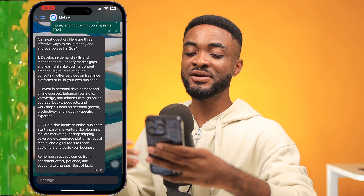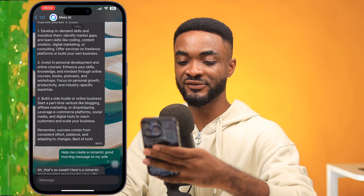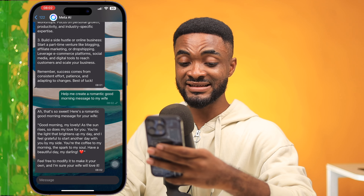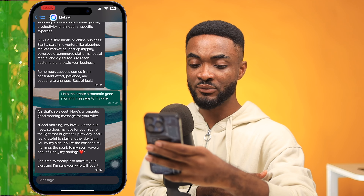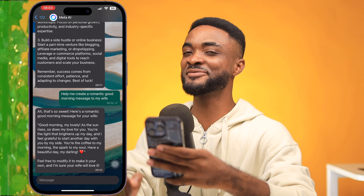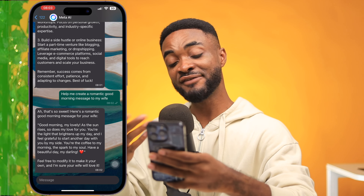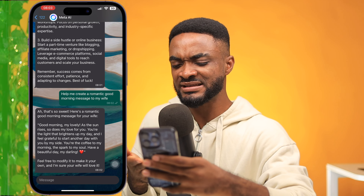I decided to try something personal: help me create a romantic good morning message to my wife. Meta spits out: here's a romantic good morning message for your wife — good morning, my lovely. As the sun rises, so does my love for you. You are the light that brightens up my day and I feel grateful to start another day with you by my side. To my morning and a spark to my soul. Have a beautiful day, my darling. I guess this is where Meta said it doesn't have feelings — my wife would definitely know it's not me. But you can tweak it before sending. It was actually a sweet message.